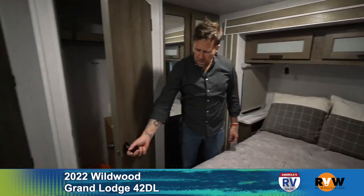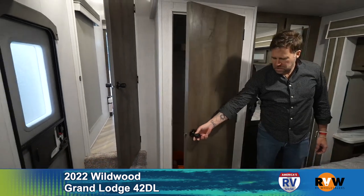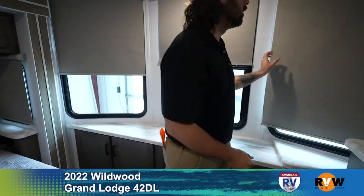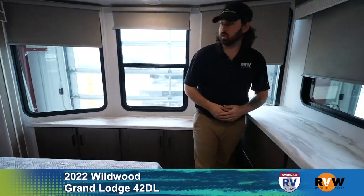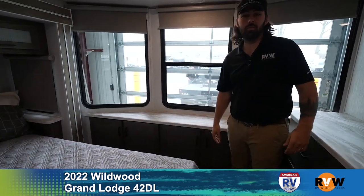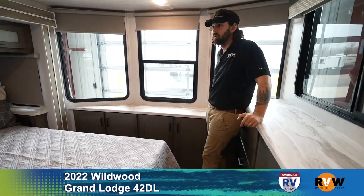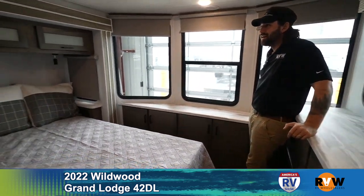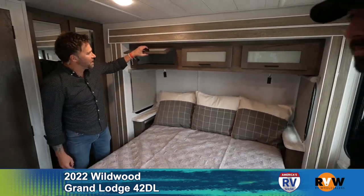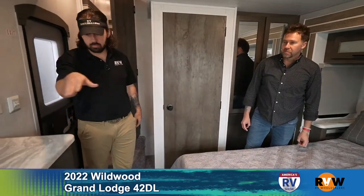There's a washer and dryer hookup set up in here, along with side storage behind. Windows galore in the bedroom bring in tons of bright light. There's also plenty of storage across the whole window wall and underneath.